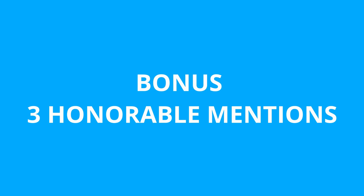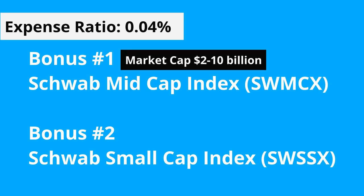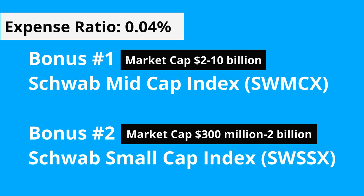There are a bonus 3 honorable mentions. For the more aggressive or long-term investor, if you can stomach the year-to-year volatility, the Schwab Mid Cap Index SWMCX or the Schwab Small Cap Index SWSSX, both with an expense ratio of 0.04%, could be worthy additions to your portfolio. This comes with a higher inherent risk due to less established companies — mid cap companies between $2 billion and $10 billion and small cap companies between $300 million and $2 billion — and the potential for higher returns with them.